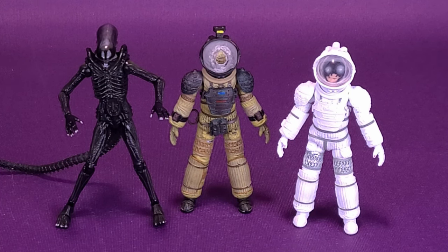To be fair, Ripley's outfit, other than just being white, still had the same stock design as the other spacesuits that the rest of the crew of Nostromo had in the film as well.